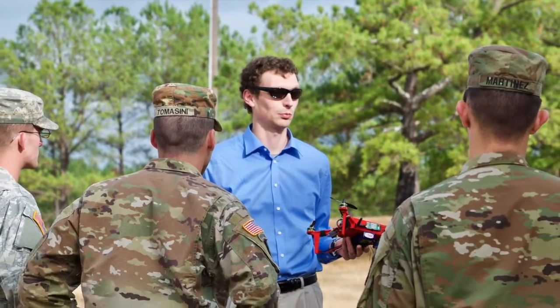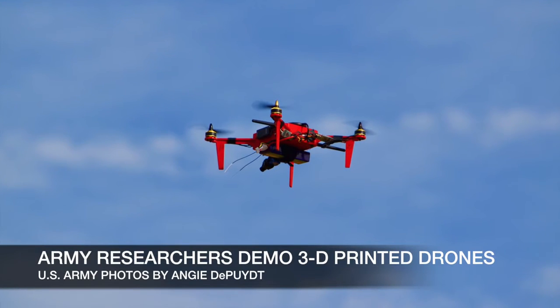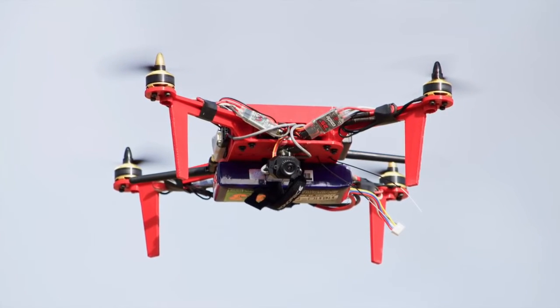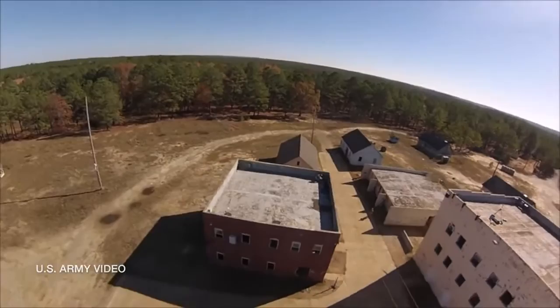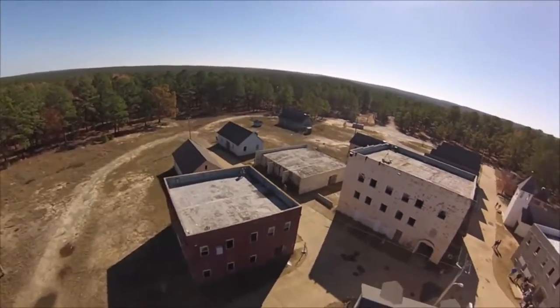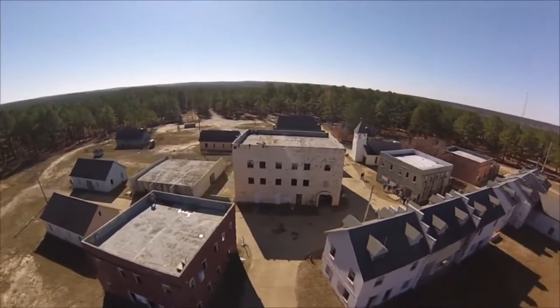Soldiers witnessed the innovation of Army researchers recently during a series of tests flying 3D-printed unmanned aircraft systems that were created on demand for specific missions. The U.S. Army Training and Doctrine Command invited engineers from the Army Research Laboratory to Fort Benning, Georgia, to present a technology demonstration at the Army Expeditionary Warrior Experiments, or AEWE.